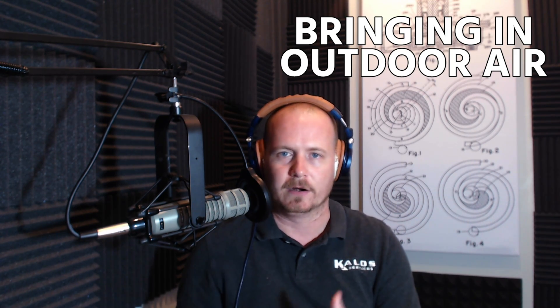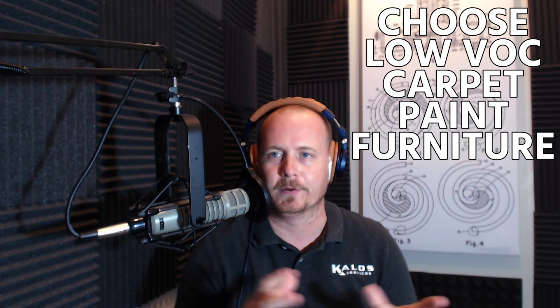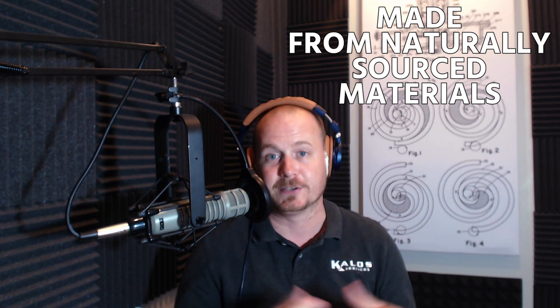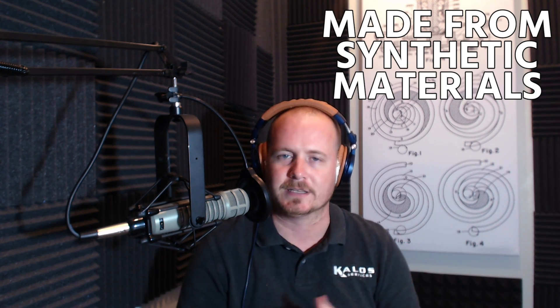I want to talk about how to bring air into the home and why we would even want to do that. We talked a little bit about volatile organic compounds, VOCs, and how they come out of carpet, vinyl flooring, paint, and all that sort of thing. The first thing, if possible, is to reduce that by choosing your carpet, paint, and furniture to be low-VOC — generally made domestically, made of naturally sourced materials, and not processed in really toxic factories.